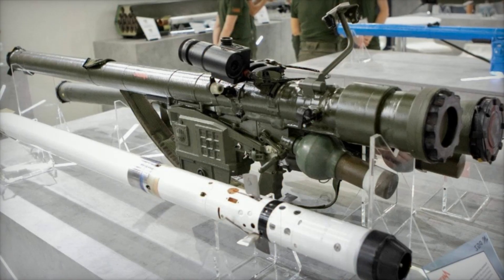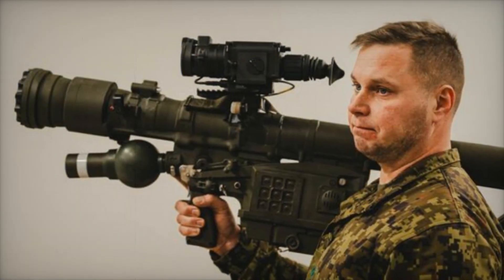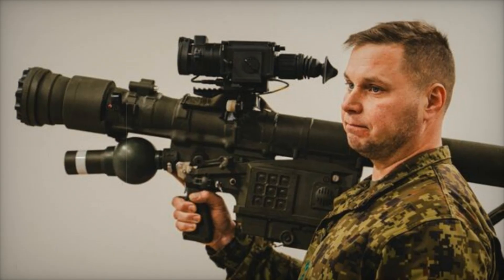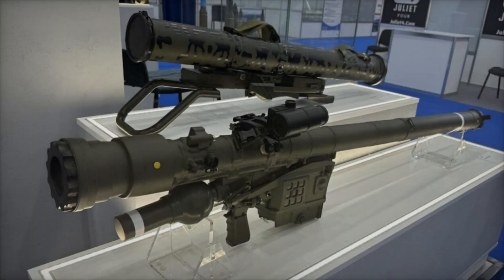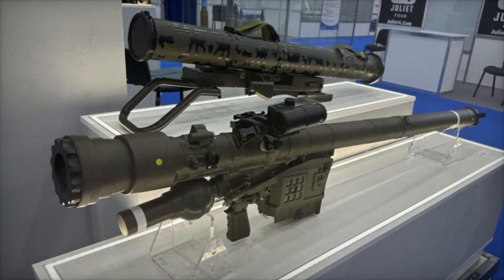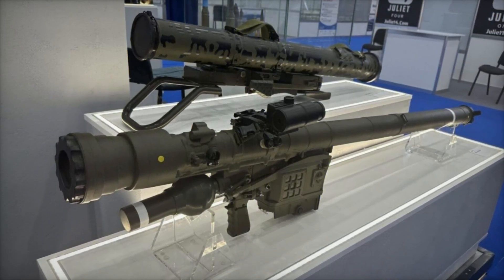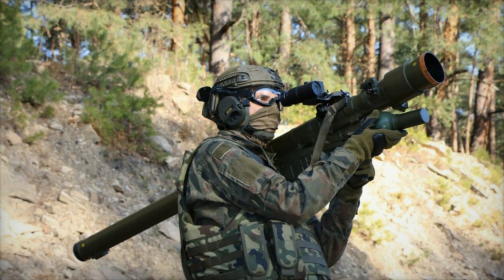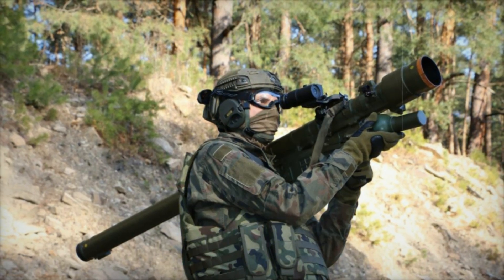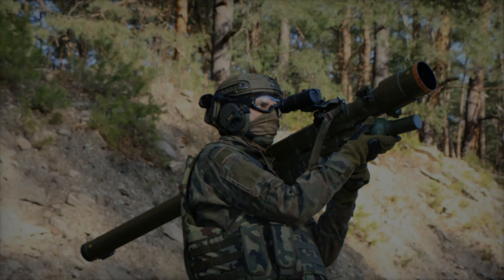We have analyzed what the Pierun MANPADS is, how it works, and why military forces from different countries highly value it. This system is a prime example of how modern technology helps make troops better protected from aerial threats. If you enjoyed this video, don't forget to like, subscribe to the channel, and leave a comment on what you think about this weapon. What other modern weapon systems would you like us to cover?